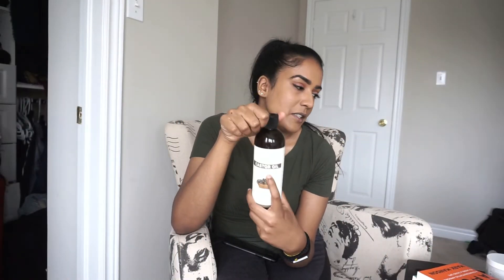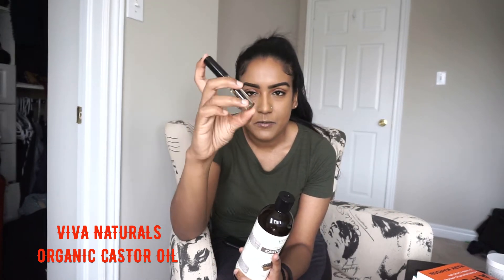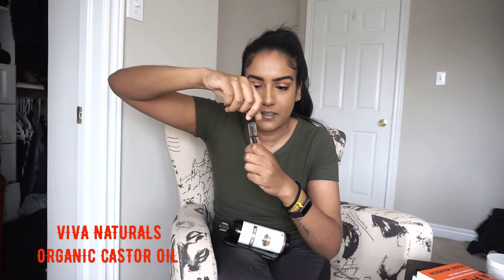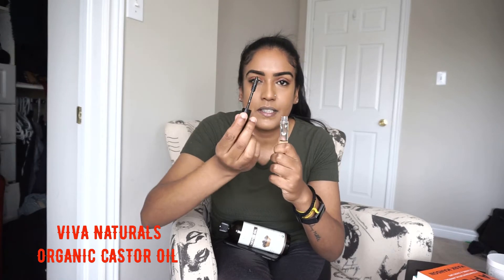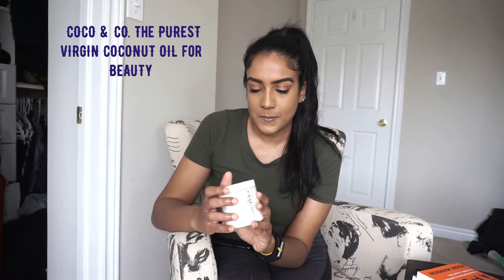The next two products are castor oil and coconut oil. I really like this castor oil because it comes with a few different items in the box — including a little tube that makes it easy to apply to your eyelashes and eyebrows. It has easy application and is 100% organic castor oil. I got this for about $22 on Amazon.